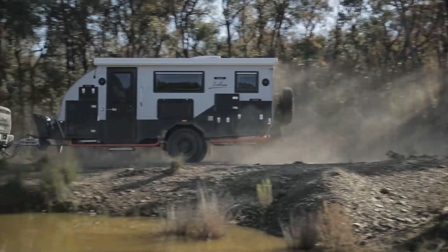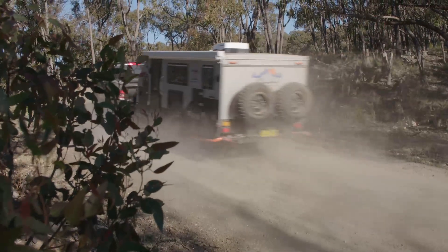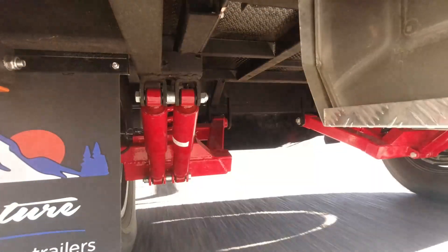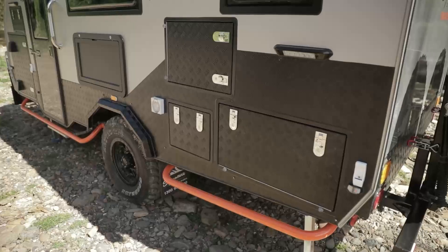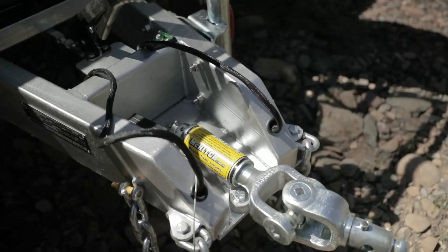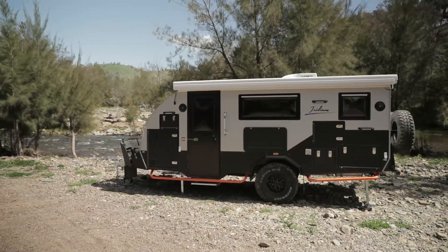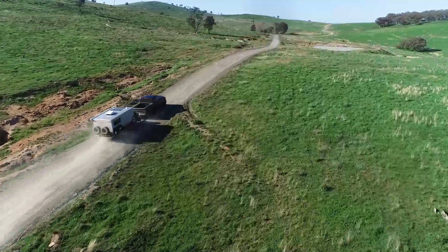Talking about off the beaten track, it goes pretty good off-road. To keep the Iridium 15 glued firmly to the track, it's equipped with a full independent trailing arm suspension system. And when the going gets tough, you'll find there's plenty of bar work for added protection. Add in the heavy-duty drawbar and chassis, a good set of tyres, and a decent amount of ground clearance, and you've got yourself the ideal package to tour the country in comfort.